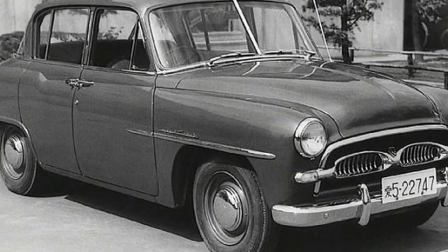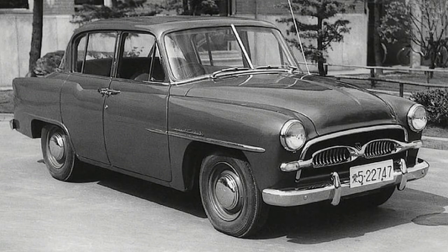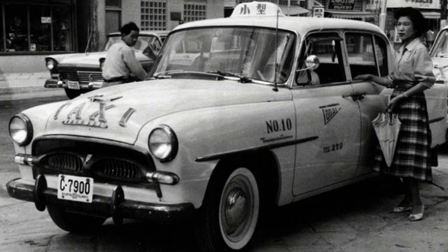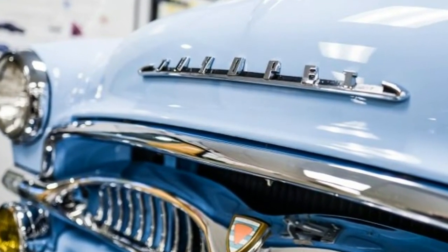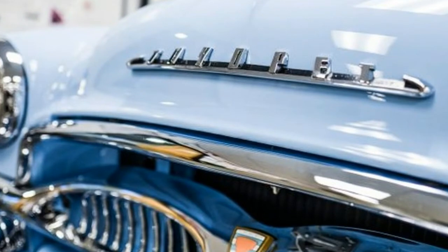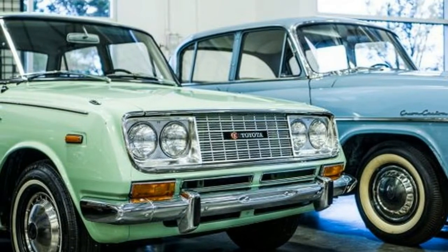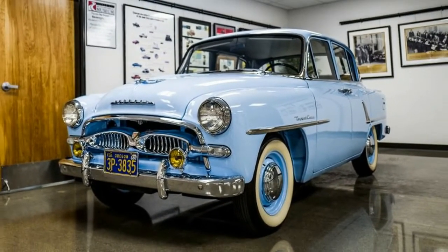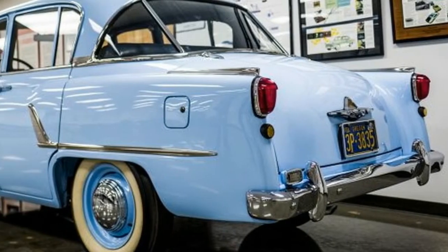Work on the new Crown model — successor to the low-volume Toyopet SA, SC, SD and SF — began in 1952, and it was Toyota's first full-scale passenger vehicle. It was also unique for being developed under a program led by engineers rather than designers. Chief engineer Kenya Nakamura developed a car tailored to meet the prevailing needs and road conditions of the domestic market. Toyota executives initially opposed Nakamura's proposal to apply new chassis technologies not yet proven on Japanese roads, but Nakamura persisted and his advanced suspension system was eventually approved.